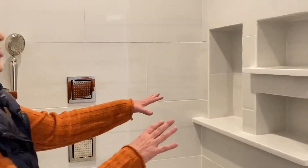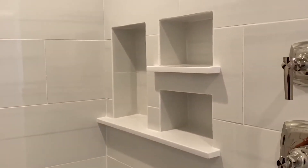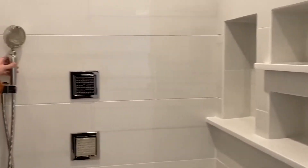Plenty of room for shampoos and all of that, and a nice handheld as well as jets practically everywhere.